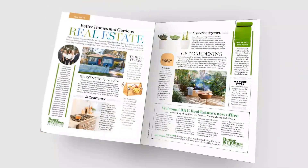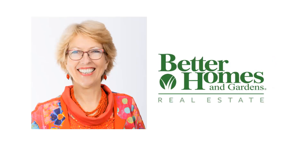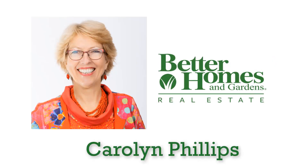And before that, here's a short introduction. You know the magazine, you know the TV program — now get to know your local Better Homes and Gardens real estate agent, Carolyn Phillips, dedicated to a better real estate experience.